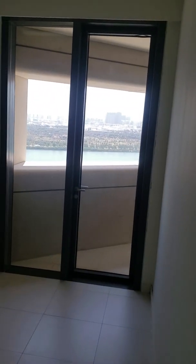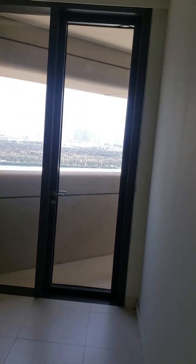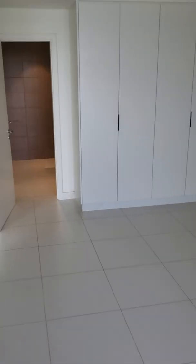It's a master with the balcony, sea view. Master with wardrobe.